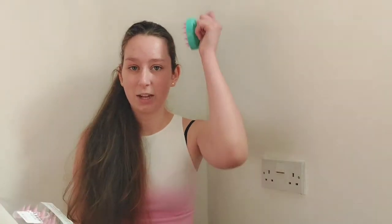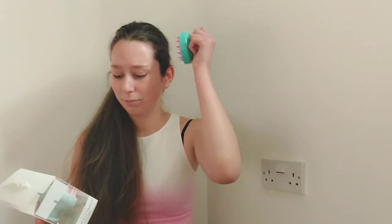The next thing I got — I actually got two of these, one for me and one for my mom — is the shampoo and scalp brush. You can use this with shampoo, hair oils, or serum and you scrub your hair with this brush. It's good for hair growth and blood circulation — apparently really good.